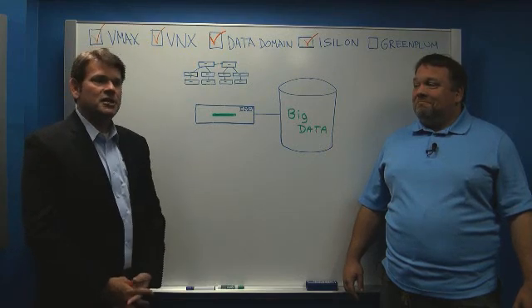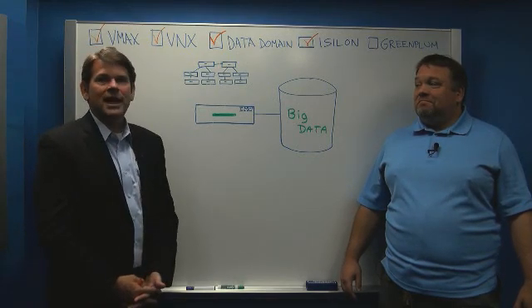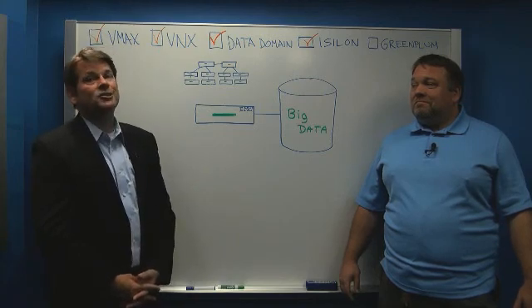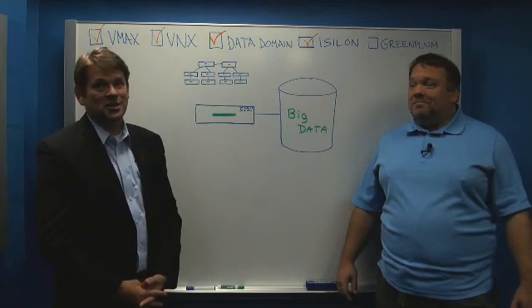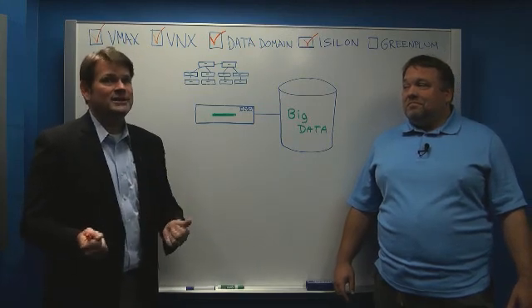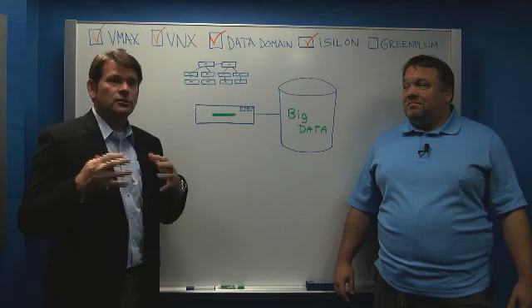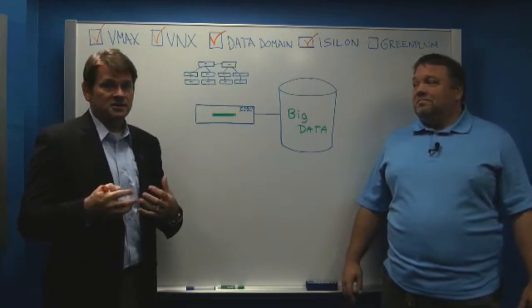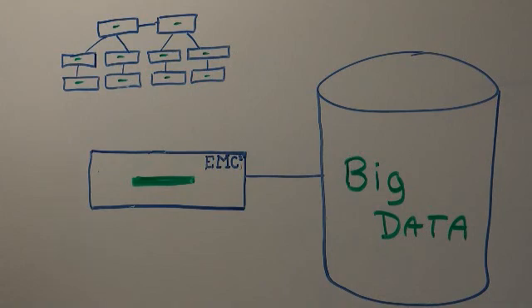It's the kind of information that in the past was really a liability for businesses, because government regulations might have said you've got to store these records for years and years. And that costs money. But today, thanks to the horsepower brought to bear by Intel, we can actually churn through this information to gain valuable business intelligence that equals dollars.